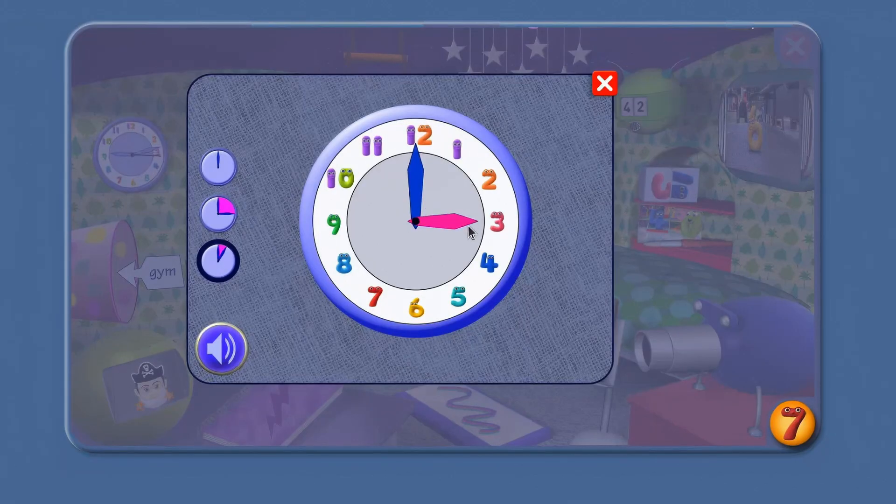So what time is it now, Agent? 3 o'clock. 4 o'clock — save the time, Agent. 4 o'clock. Save the time, Agent. 5 o'clock. And this is... 6 o'clock. 7 o'clock. 8 o'clock. 9 o'clock. 10 o'clock. 11 o'clock. 12 o'clock.